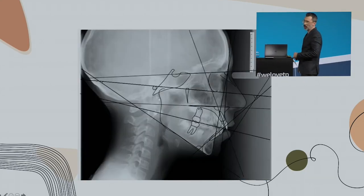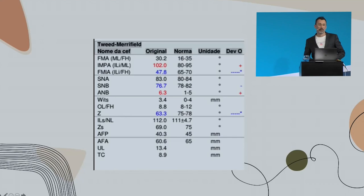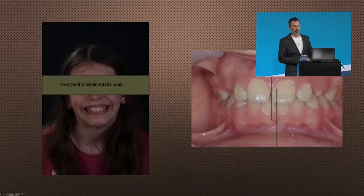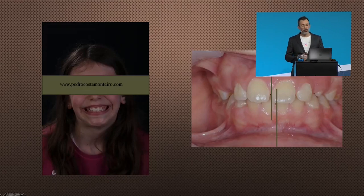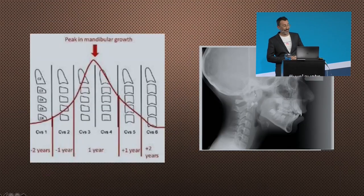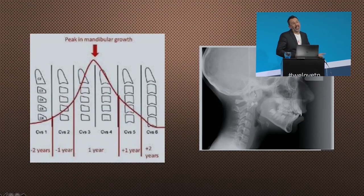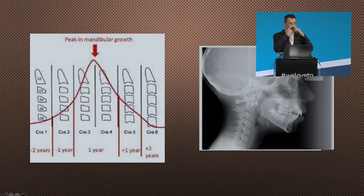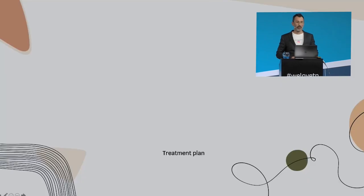Should I start now? Should I wait? 102 degrees — it's really bad. Should we wait for the peak of growth? Will I continue with the non-sleeping system? Well, I want to try anything. I tried everything with her. We even had her adenoids removed. So let's do a treatment plan.